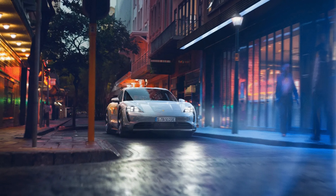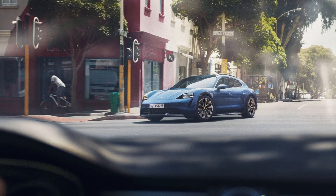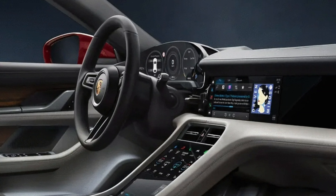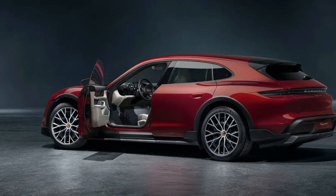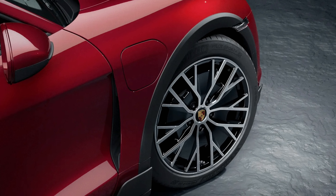Today I'm going to review the Porsche Taycan, one of the most exciting electric cars on the market. The Taycan is Porsche's first fully electric car and it aims to combine performance, luxury and technology in a stunning package. But how does it compare to other electric cars like the Tesla Model S? And is it worth its premium price tag? Let's find out in this video.